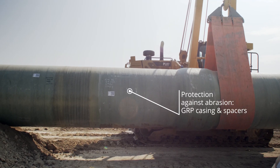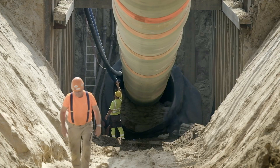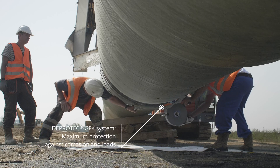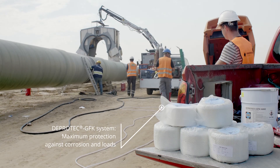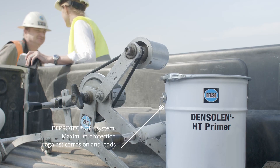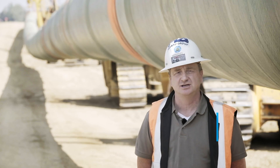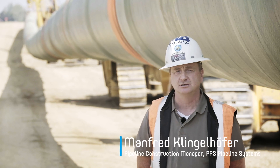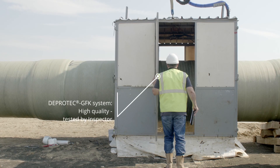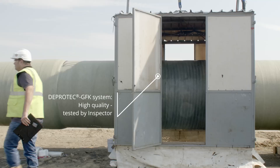The Dayprotect GFK system is perfectly coordinated. The first protective layer with the DensoLend tapes provides maximum corrosion protection. When used in combination with the GRP protective casing, it is the solution — reliable and highly effective. The Dayprotect GFK system from Denso gives us guaranteed application results and excellent quality, also in terms of abrasion resistance. That's why we chose this product.